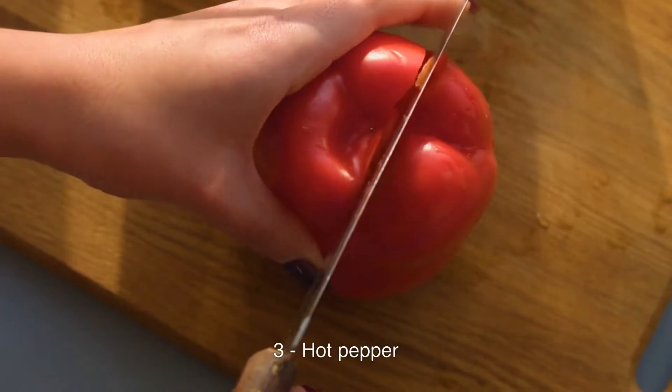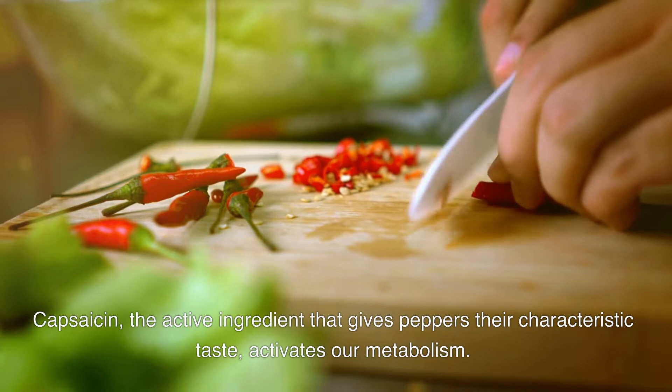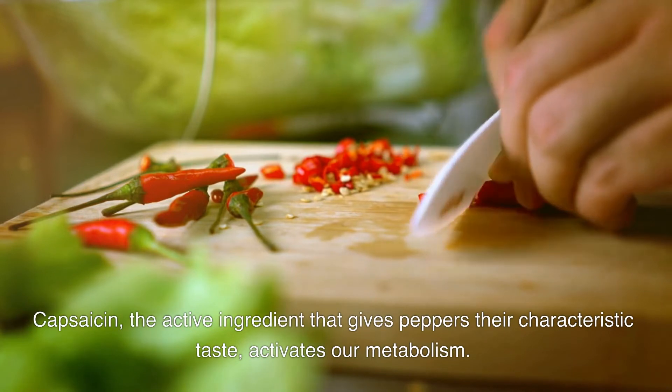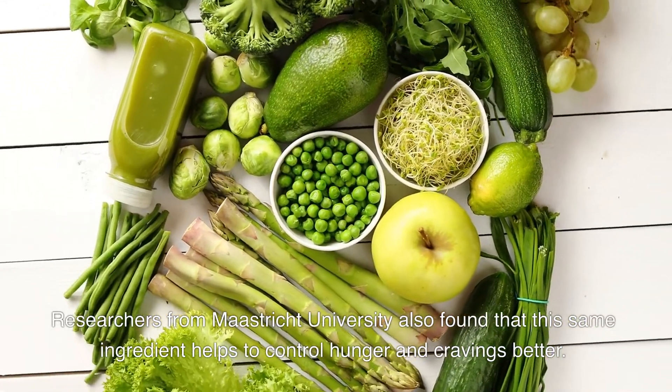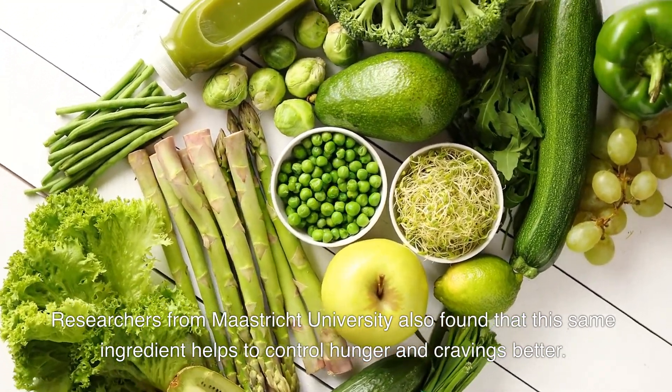3. Hot Pepper. Capsaicin, the active ingredient that gives peppers their characteristic taste, activates our metabolism. Researchers from Maastricht University also found that this same ingredient helps to control hunger and cravings better.